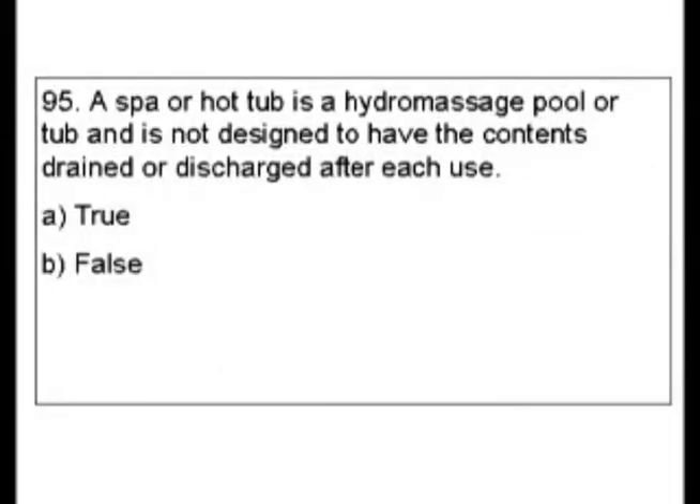Question 95. A spa or hot tub is a hydromassage pool or tub and is not designed to have the contents drained or discharged after each use. Is that true or false?